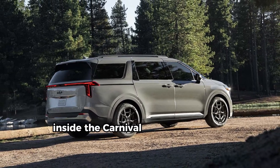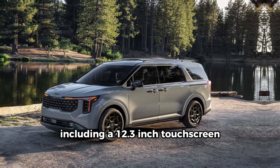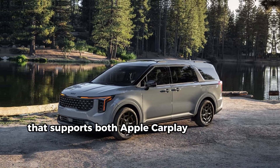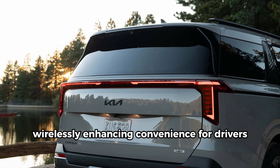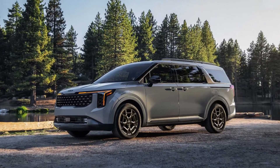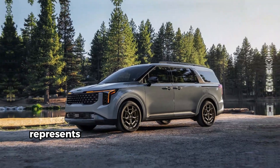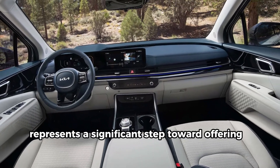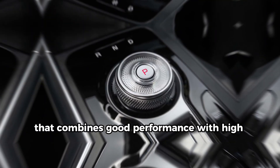Inside, the Carnival boasts advanced technology, including a 12.3-inch touchscreen that supports both Apple CarPlay and Android Auto wirelessly, enhancing convenience for drivers. The spacious interior design makes it a perfect fit for families. Overall, the 2025 Kia Carnival Hybrid represents a significant step toward offering a family-friendly hybrid option that combines good performance with high efficiency.